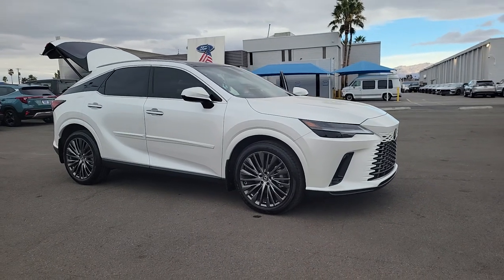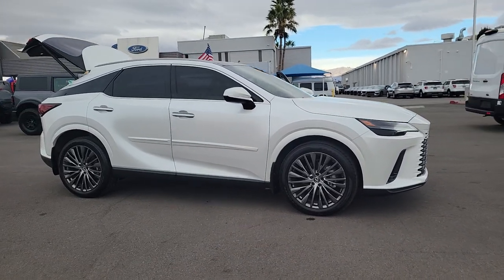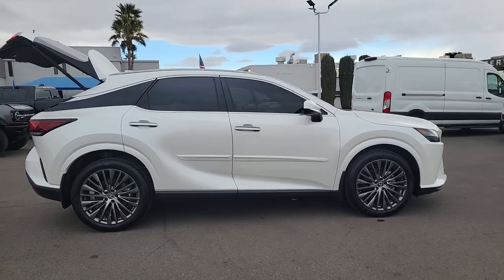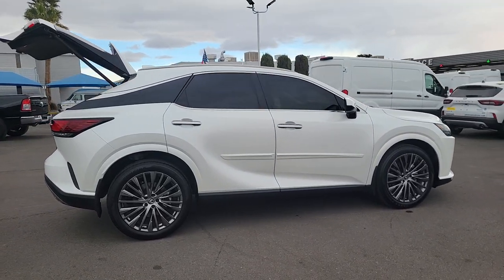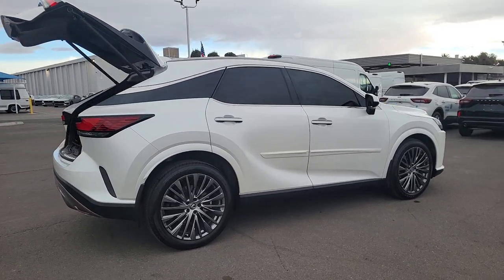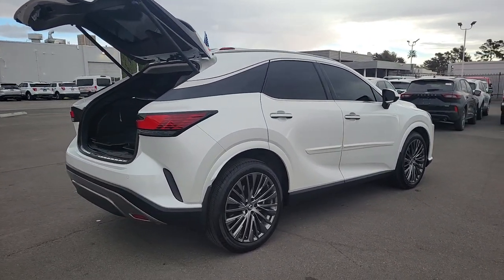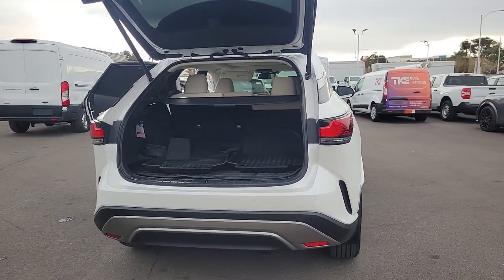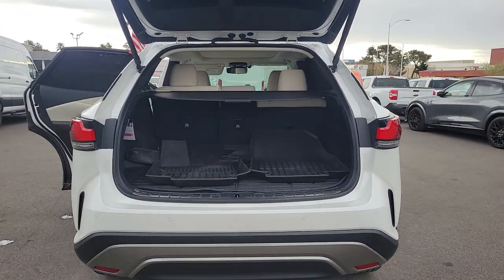Look no further than the 2023 Lexus RX. With less than 15,000 miles on the odometer, this vehicle provides excellent value. Be a style leader in this captivating RX. Behind its bold looks lies a premium interior loaded with a suite of advanced safety and infotainment tech to help you make the most of each journey.